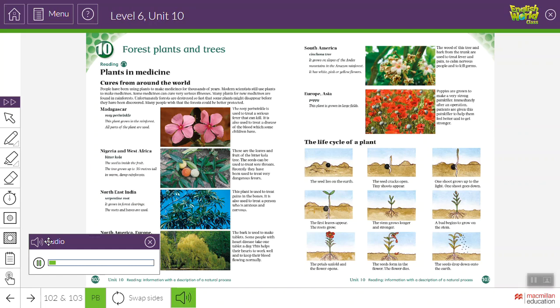People have been using plants to make medicines for thousands of years. Modern scientists still use plants to make medicines. Some medicines can cure very serious illnesses. Many plants for new medicines are found in rainforests. Unfortunately, forests are destroyed so fast that some plants might disappear before they have been discovered. Many people wish that the forests could be better protected.